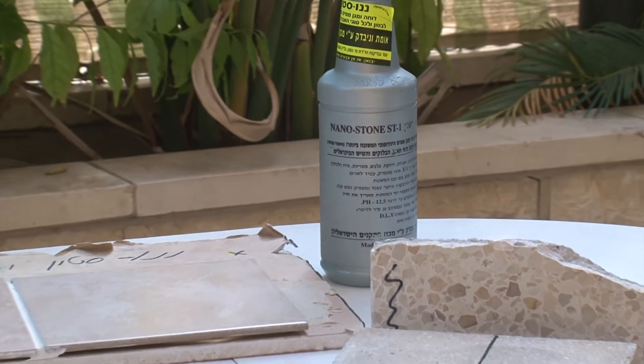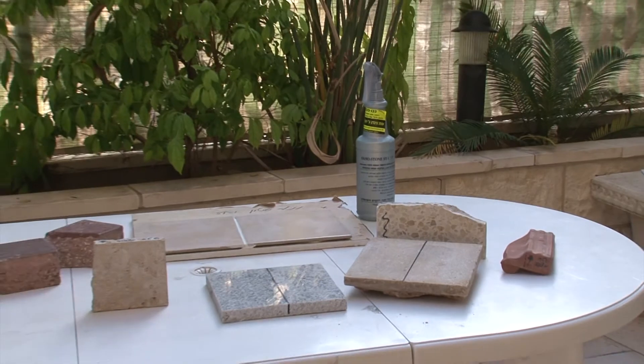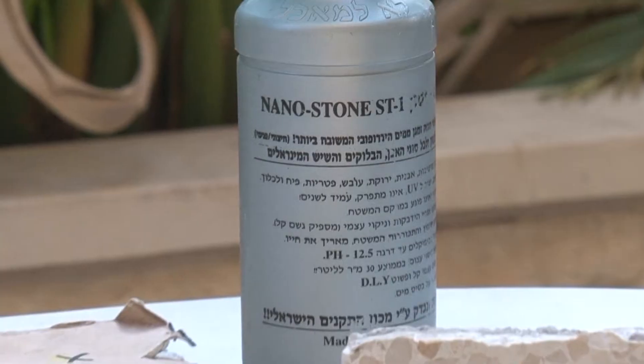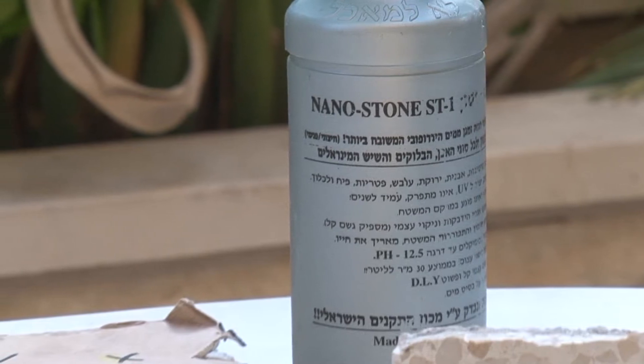NanoStone ST1 is an invisible hydrophobic coating for various stone surfaces that is both water and oil repellent. It is the only product of its kind that has been tested and verified by the Israel Standards Association.